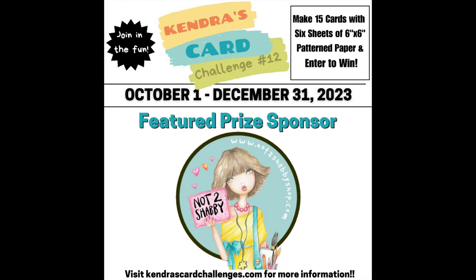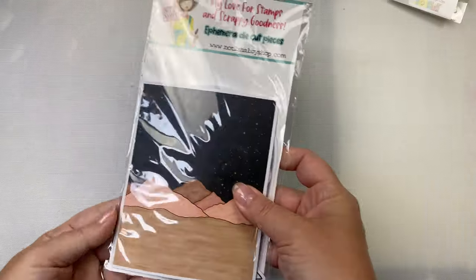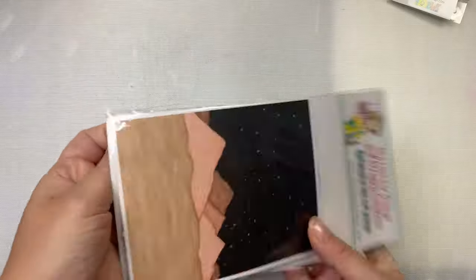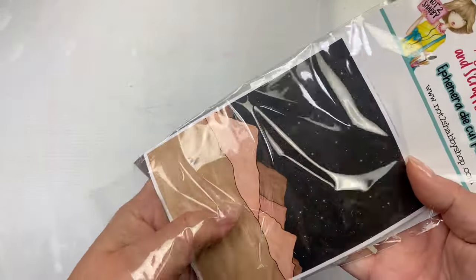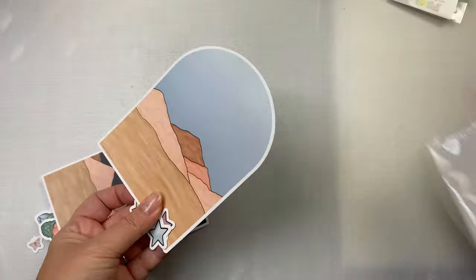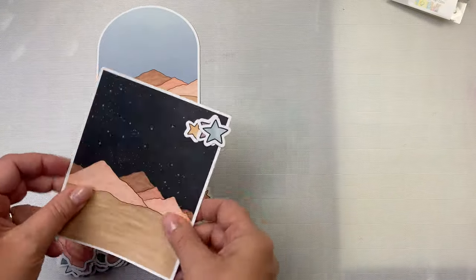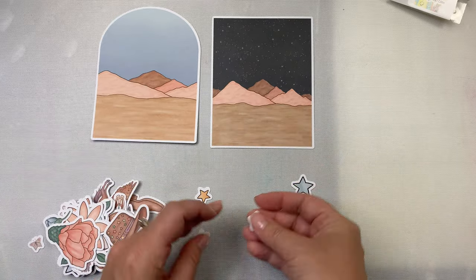The super sponsor I'll be featuring today is Not Too Shabby Shop. I am a guest designer for them this month and I recently shared an unboxing video of their November box of the month, plus another video showcasing 24 cards that I made with it. Since there were two paper pads and two packs of ephemera in the box and I've already shared one set of cards using the Cowgirl Up paper pad, I figured I would use the other paper pad and matching ephemera to make some cards using the sketches from challenge 12.